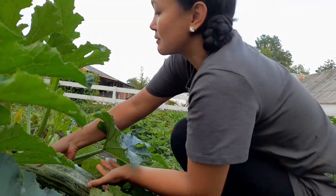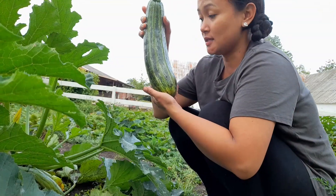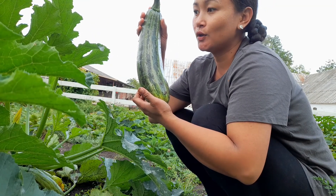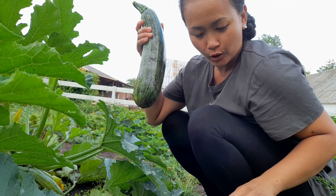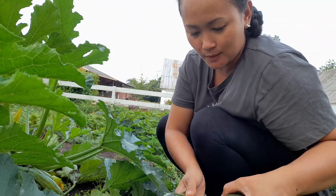And this is it. Ang malaking zucchini! Tinatawag nilang squash ito, pero hindi naman siya lasang squash. Parang lasa siyang upo, or tabayag.